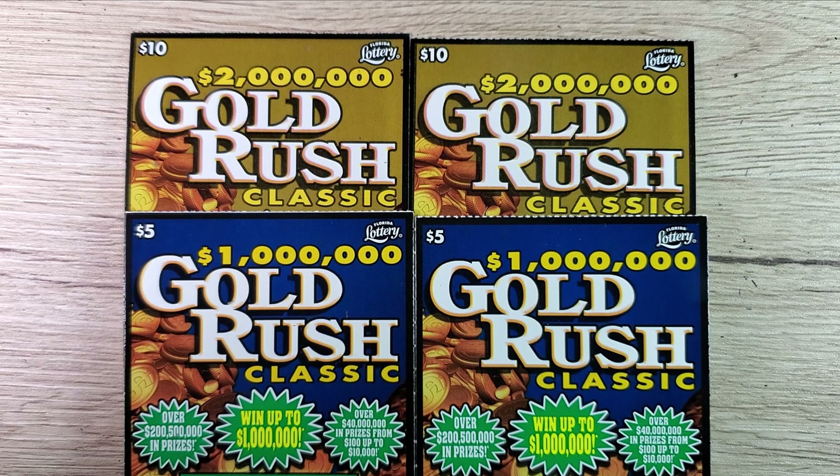Hey, what's up guys and welcome to episode number 53 of the Scratch to Win channel. Today we're sticking with the Gold Rush — they have been very, very good to us in past episodes. I kind of deviated with the blowout and wanted to come back to it, so I'm sticking with it for at least a couple more episodes and then I'll start changing things up once again.